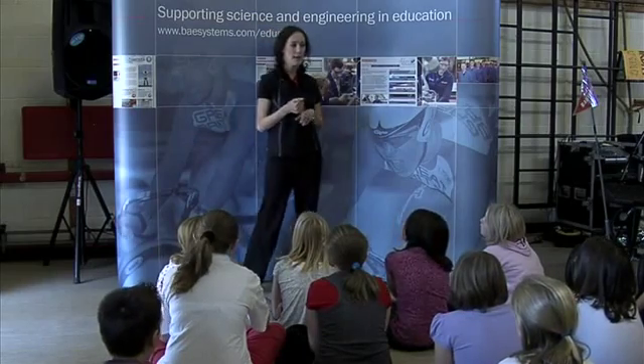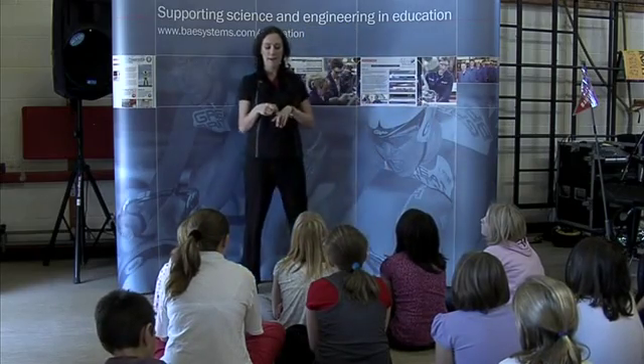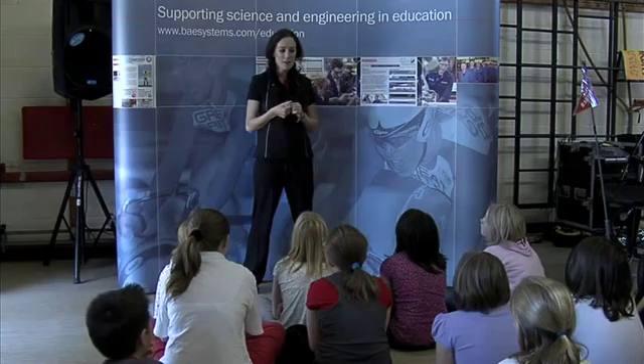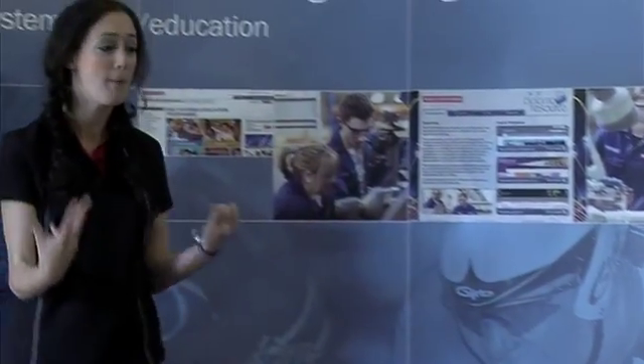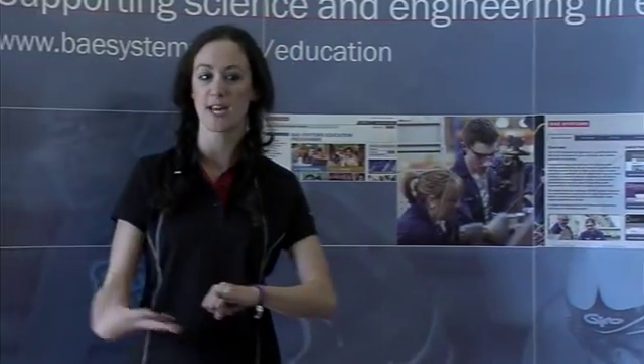During this workshop, what is going to happen is all you lot — every single one of you — is going to get a chance at being an engineer. Sound good? Yeah? All right. A really important part of engineering is all the testing and things like that. Something you will learn today — we're doing a lot of testing in this workshop.